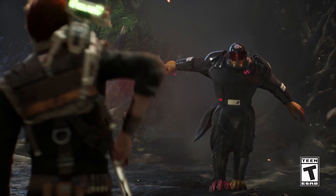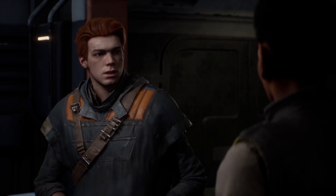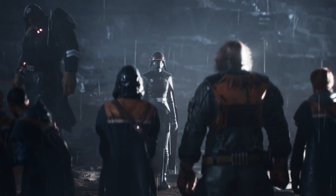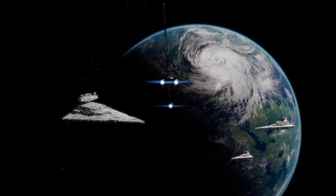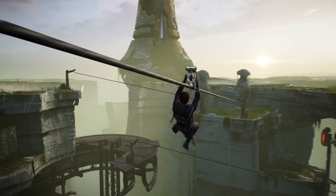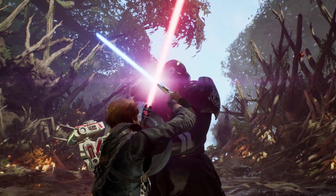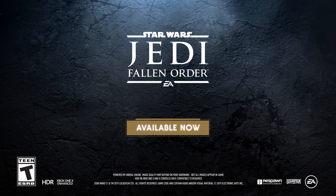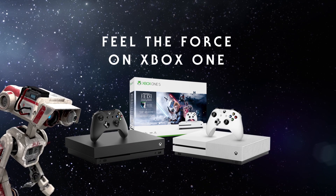Thanks again to Star Wars Jedi Fallen Order for sponsoring today's episode. You play Cal Kestis, a young Jedi Padawan who narrowly escaped the purge of Order 66, following the events of Episode III Revenge of the Sith. On a quest to rebuild the Jedi Order, you must pick up the pieces of your shattered past to complete your training, develop powerful new force abilities, and master the art of the iconic lightsaber, all while staying one step ahead of the Empire and its deadly inquisitors. Star Wars Jedi Fallen Order is available now on Xbox One, PS4, and PC.